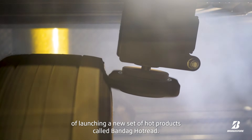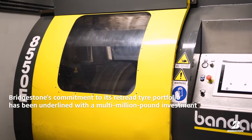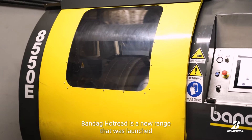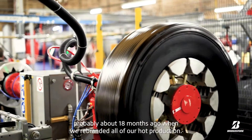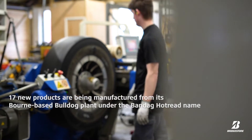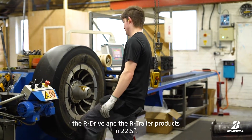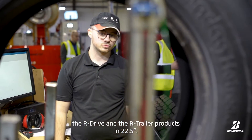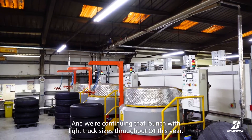We are in the middle of launching a new set of hot products called Bandog Hot Tread. Bandog Hot Tread is a new range that was launched about 18 months ago when we rebranded all of our hot production. In that new range we've got the M Drive, the R Drive and the R Trailer products in 22 and a half inch, and we're continuing that launch with light truck sizes throughout Q1 this year.